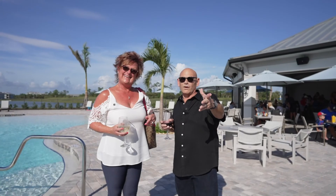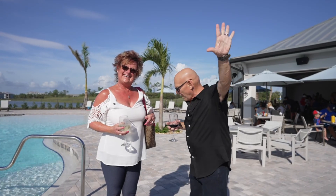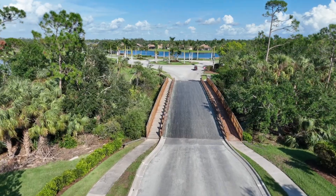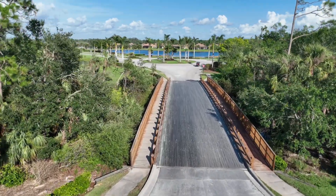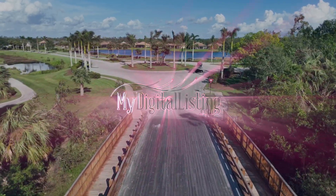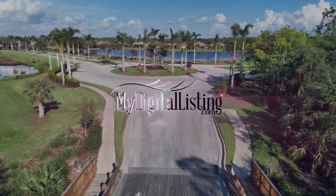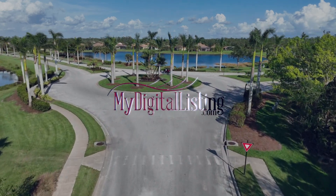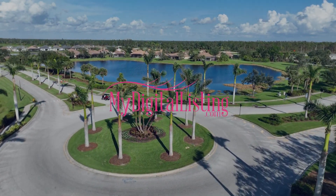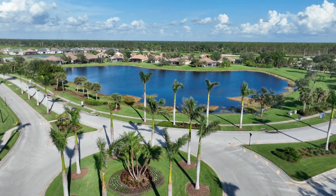Hey guys, we've got to leave — we've got to go eat. We'll be right back.